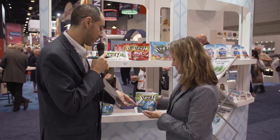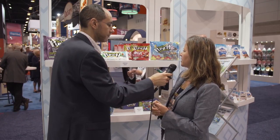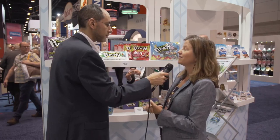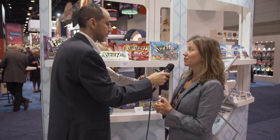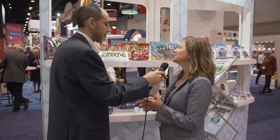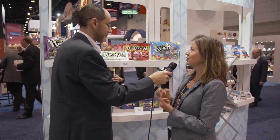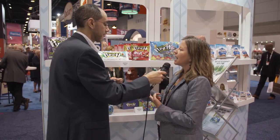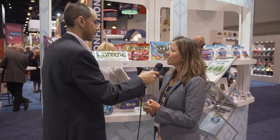Our Sour Punch Hearts were new this year for Valentine's Day and we did a test with a major retailer and it had a 95% sell-through, so that was pretty exciting. We're continuing on with this and in the future we're going to have different pack sizes, including a classroom exchange pack size. We also had our Chicks and Bunnies that were new for Easter — adorable little shapes with two new flavors.